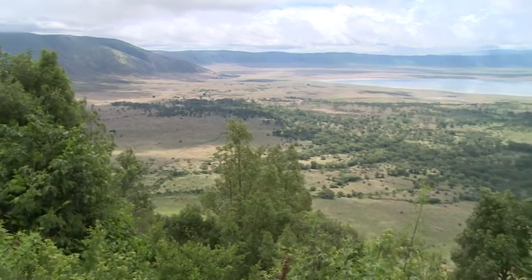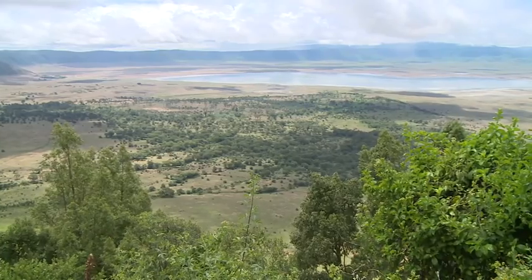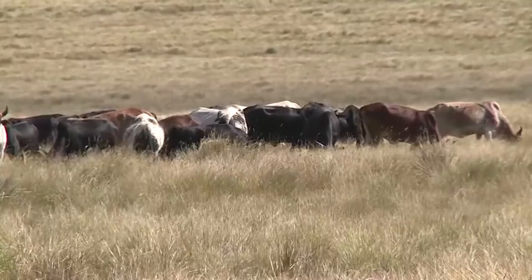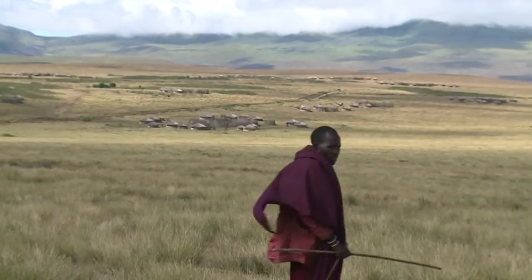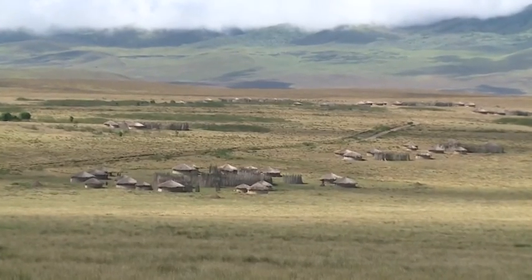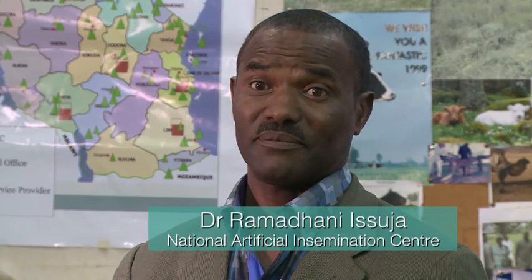87,000 Maasai live in this area. Before they started using the technique, they had to depend on indigenous cattle. These were of low quality — they grew slowly and produced little milk. If you use artificial insemination, you can use that bull to inseminate more than 100,000 cows in a year — even 500,000.